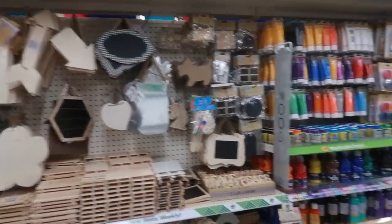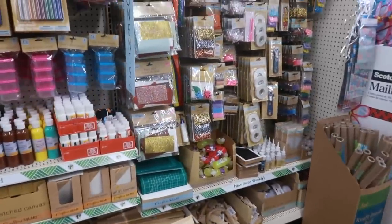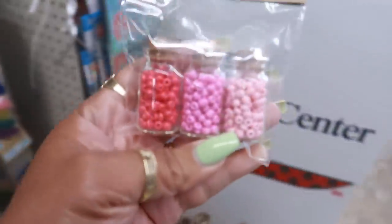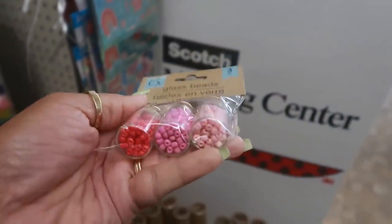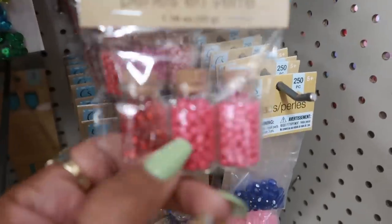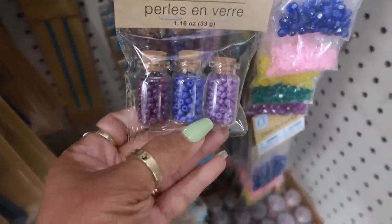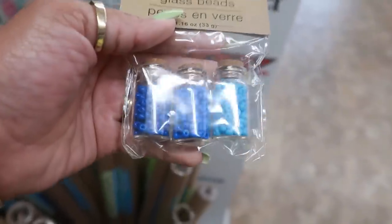Some of the wood crafts. Not much going on over here. These are nice little glass beads — well, glass with the beads inside; they say glass beads. They have that color combination, and this one — so that's different. You have purple with the blue, and then you have blue, and this one right here.